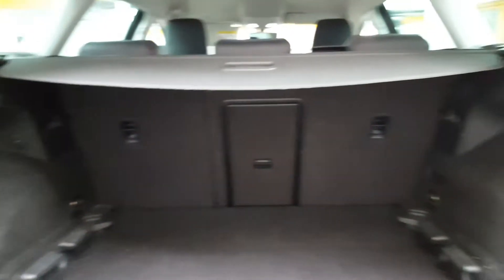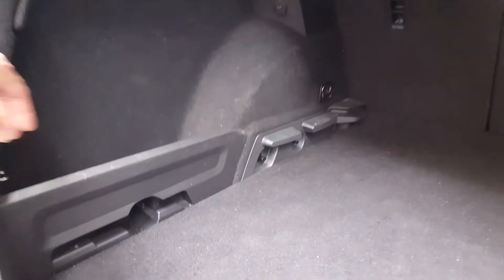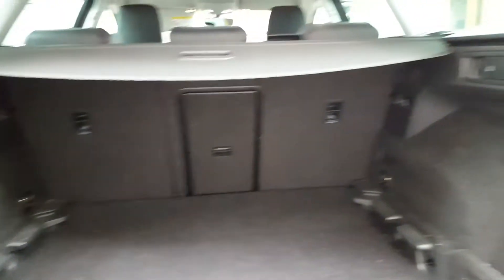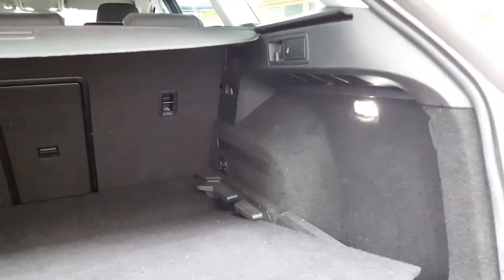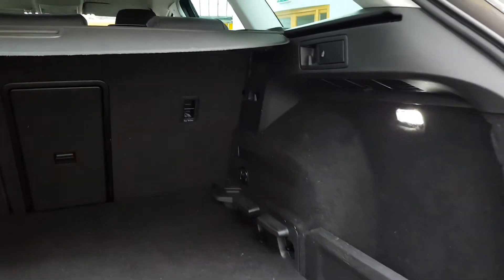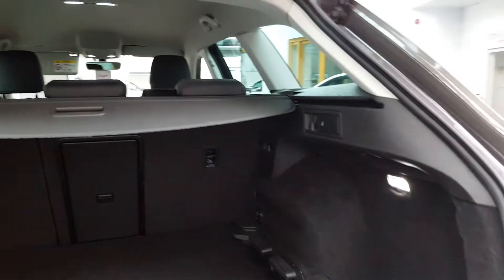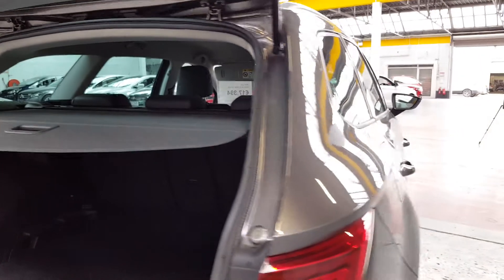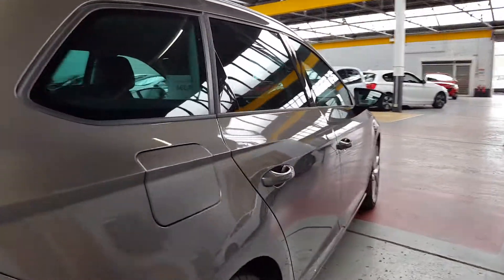There's a quick release button here for the seats which you can drop down, giving you a very versatile boot — obviously massive being the estate model. All these little adjustable pieces can come out, and there's a false floor system so you can actually raise the level if necessary, giving you a two-tier system. There's a spare wheel underneath, and the canopy can be set as well if you have any valuables in the back that you want to keep hidden.